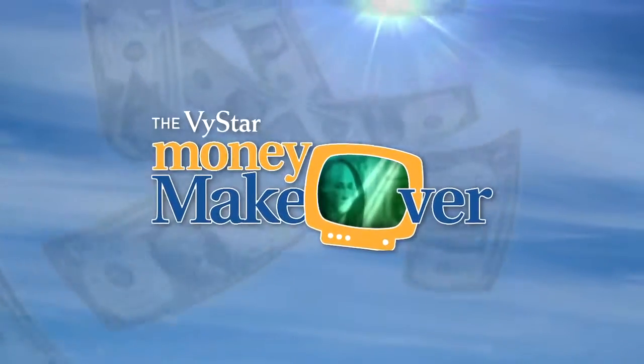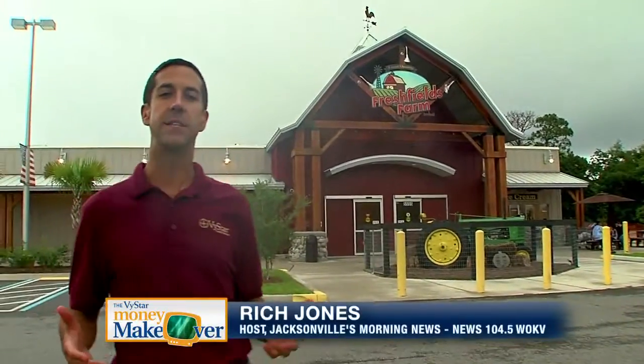Welcome back to the ViStar Money Makeover. When it comes to success in the money makeover, you've got to find a system that works for you. Yvonne Secure has found it when it comes to her grocery bill. She's found it here.